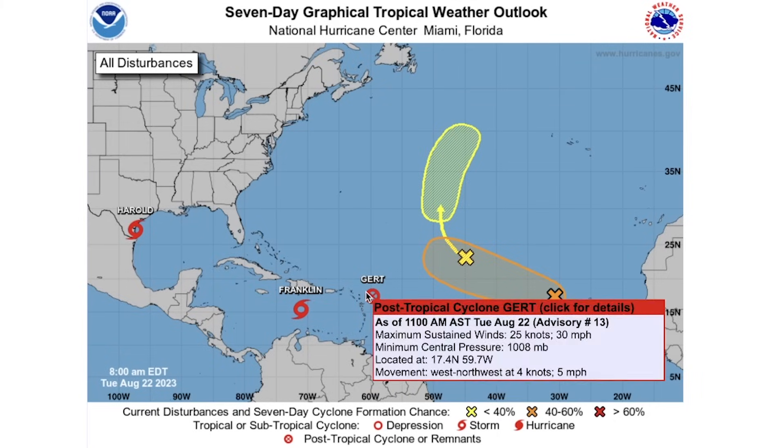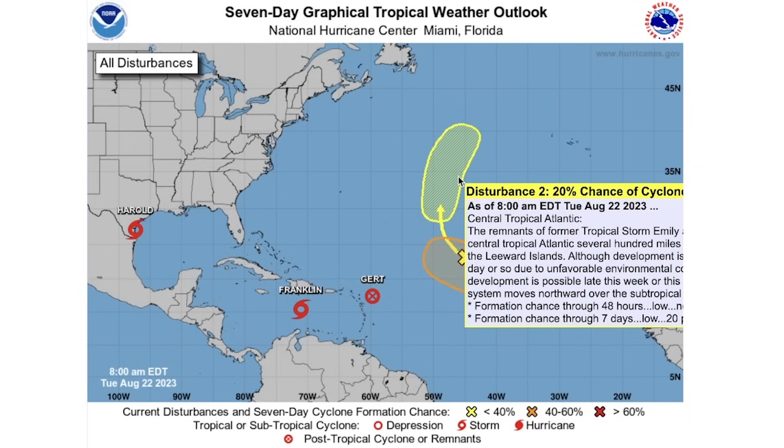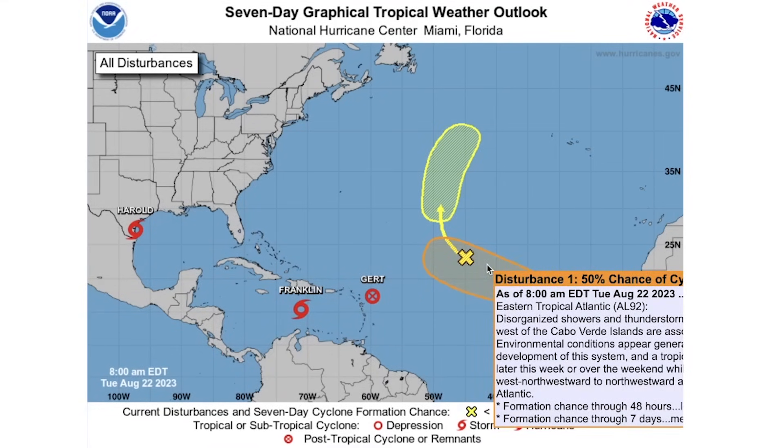We're going to look at the cone forecasts for Harold, Franklin, and Gert in a bit, but first these two development areas. We have a 20% chance of development in this yellow area over the next seven days, with zero percent over the next 48 hours — so the risk arises beyond two days from now. In the orange area, there's a 20% chance over the next two days and a 50% chance over the next seven days, so this one has a much higher chance of development.